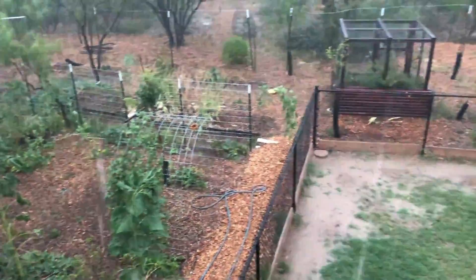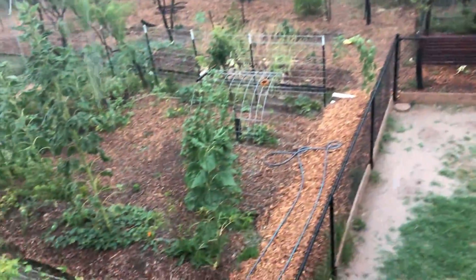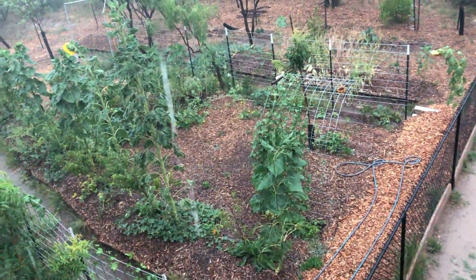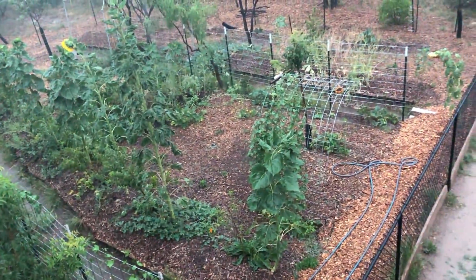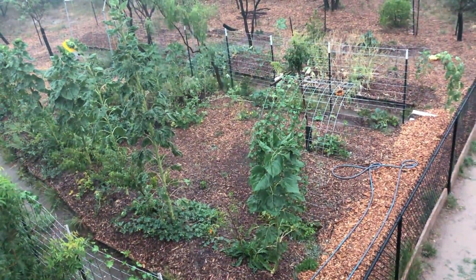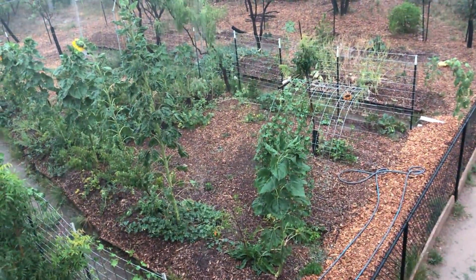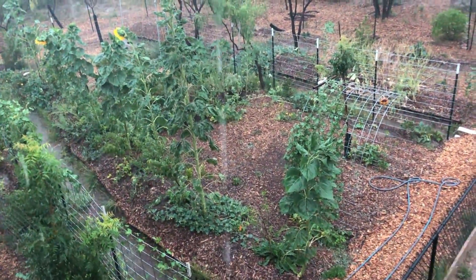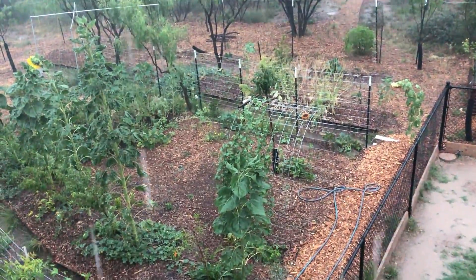I did a quick look at the rain gauge down there — we're up to half an inch of rain. Both swells are nearly full. We just got two inches all at once last week, so this is really unusual to get this much rain in the hot summertime.